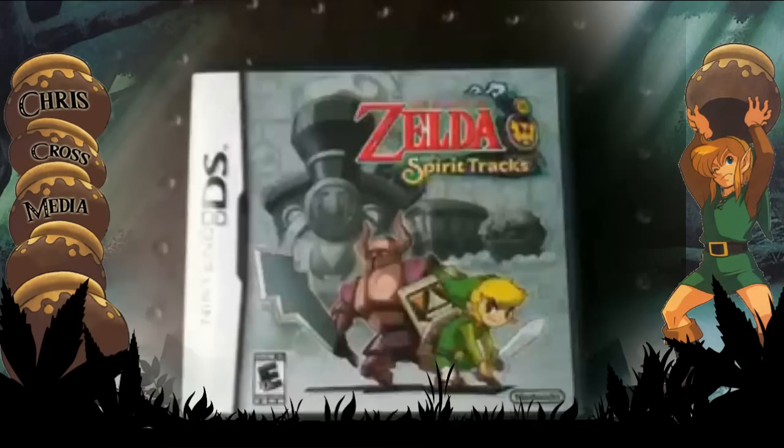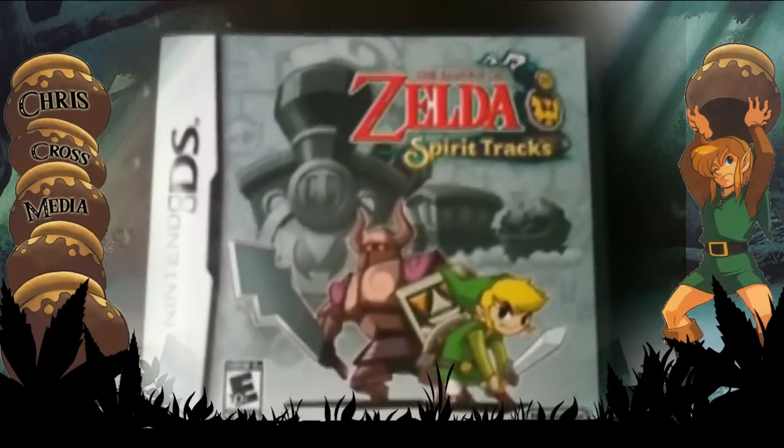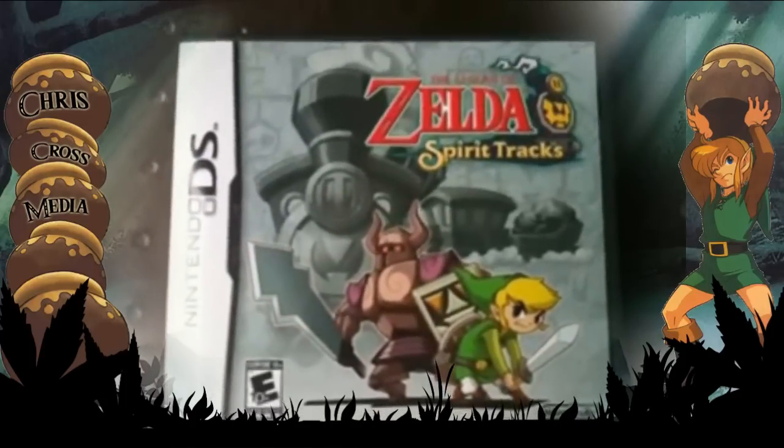Legend of Zelda: Spirit Tracks — from what I've played so far, this DS game is amazing. As you guys know, there's a new Wii Zelda coming out. If you want to check more information on that, follow us on Twitter.